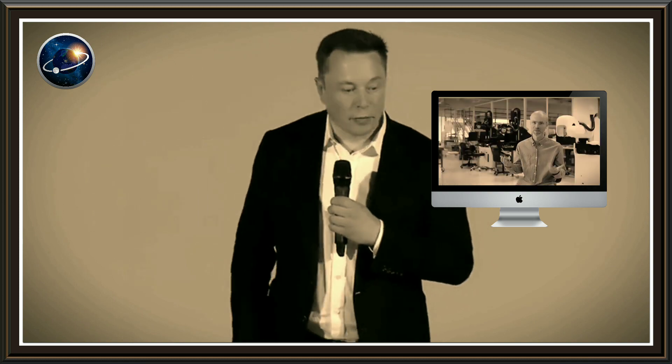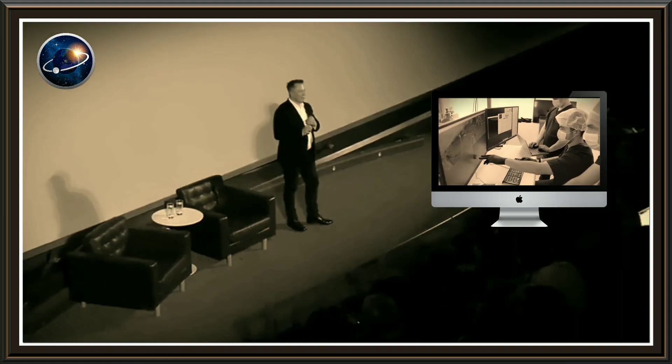Since Musk hasn't officially confirmed a release date for Neuralink, many of you are curious about what it is and how it will change the way humans interact with machines. Not only that, Neuralink could push forward studies in the fields of neuroanatomy and neuroscience by years. So let's take a look at what Neuralink is all about.